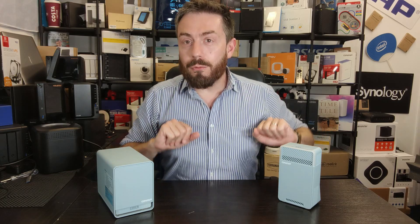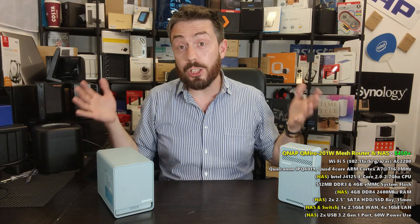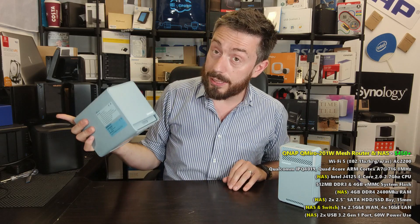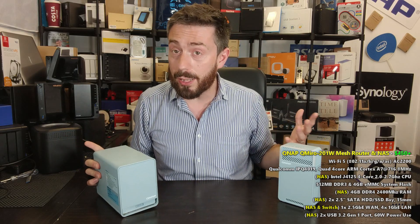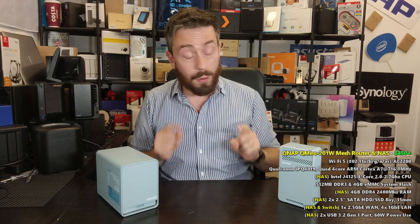Hello and welcome back, it's time for another Should You Buy. Today we are looking at the QMiro QNAP router mesh system. It's a combined mesh router and NAS system, and in today's video, just like my other Should You Buys, we are looking at five reasons why you may want to buy this device for your home or business environment, and of course five reasons why you might want to give it a miss.